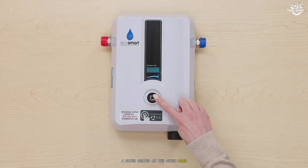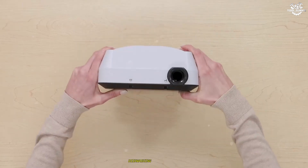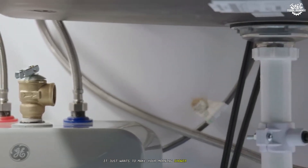A water heater, on the other hand, exists purely for domestic hot water — showers, dishwashing, laundry, sinks. That's it. It doesn't care about keeping your living room toasty. It just wants to make your morning shower pleasant.